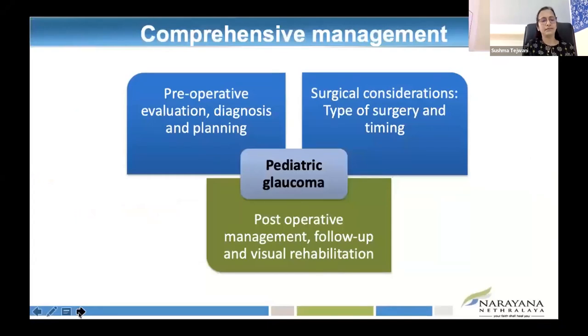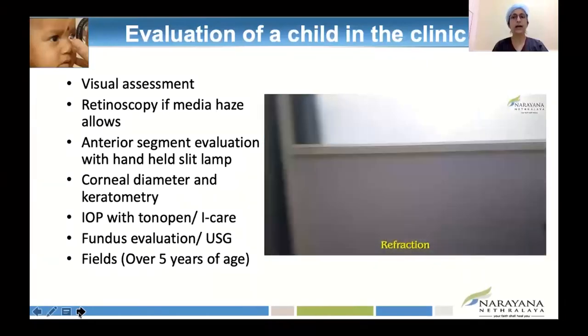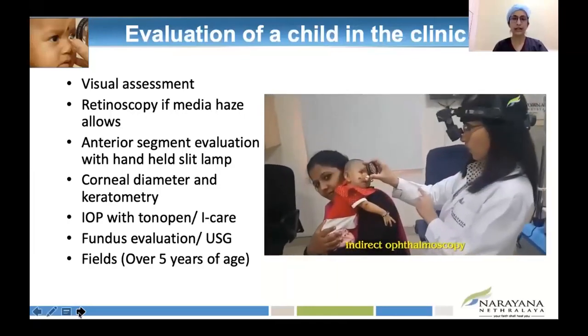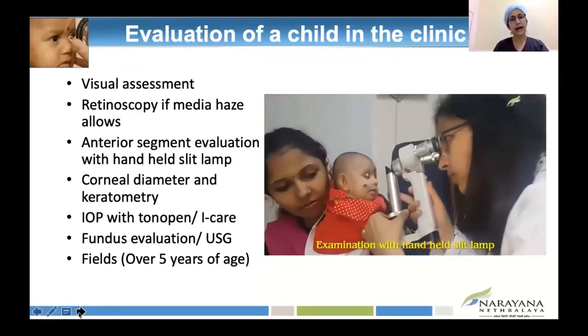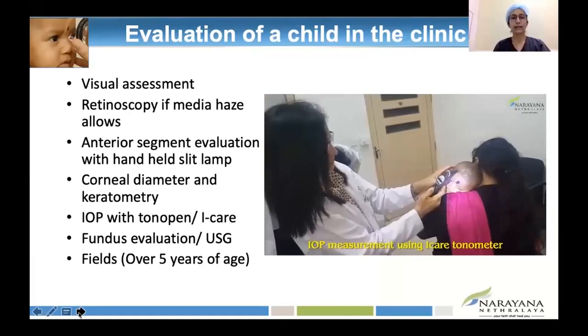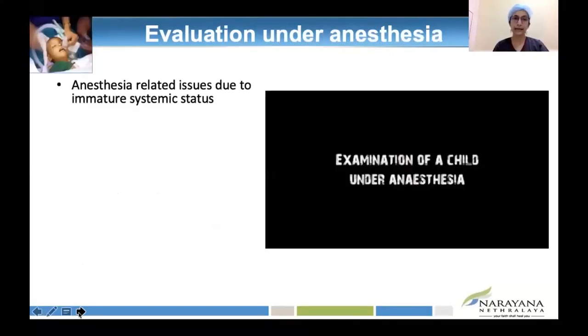Pediatric glaucoma management includes preoperative evaluation, diagnosis, planning, surgical considerations, type of surgery and timing, postoperative care, and visual rehabilitation. When evaluating a child in the clinic, if the child is in mother's lap, they may allow slit-lamp examination, IOP measurement, and even indirect ophthalmoscopy. We need to evaluate properly in the OPD to reach a tentative diagnosis so that when we do examination under anesthesia, we can operate at the same sitting. I personally prefer to do EUA and surgery at the same sitting.